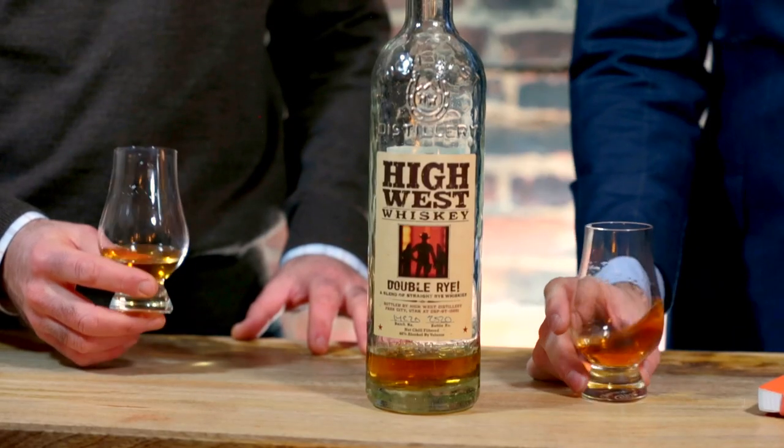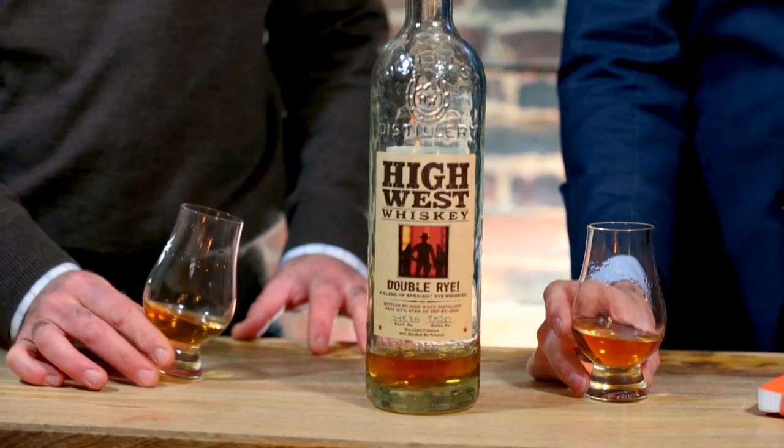It's 46%, so 92 proof. Not a very hot whiskey. Not too much. This is also an excellent whiskey to make a Manhattan with as well.